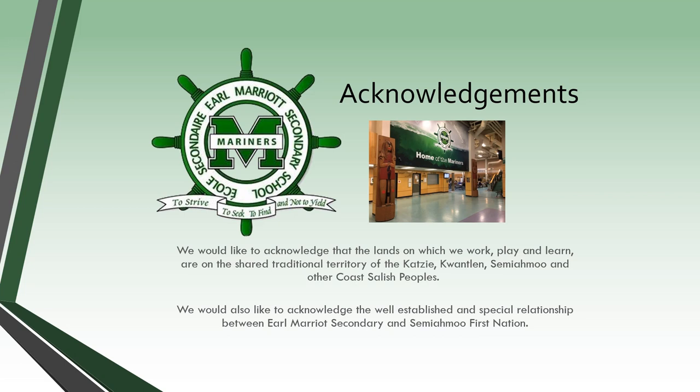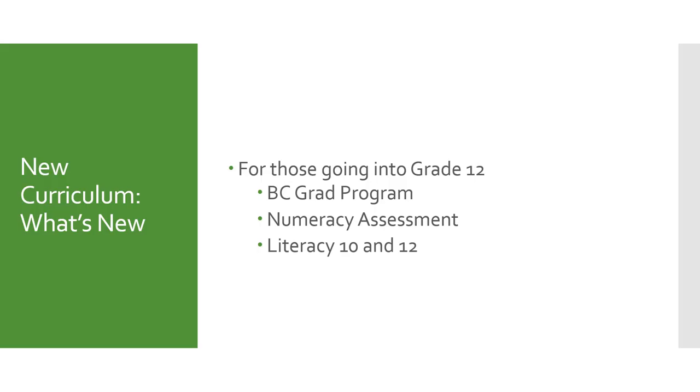Before we begin, I would like to acknowledge that the lands on which we work, play, and learn are on the shared traditional territory of the KT, Kwatlin, Semiamu, and other Coast Salish peoples. I would also like to acknowledge the well-established and special relationship between Earl Marriott Secondary and Semiamu First Nation. To begin, we'll talk about the requirements for your graduating class, the BC grad program, the numeracy assessment, as well as the literacy 10 and 12 assessment.